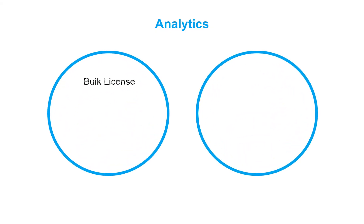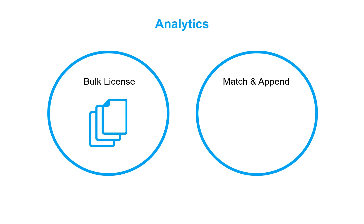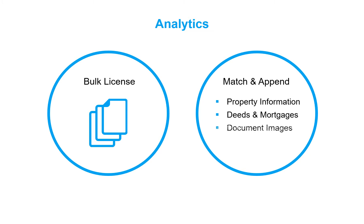First American's data is also used for complex analytics and determining market conditions. Customers also license data in bulk or through First American's advanced data solutions to append data, such as property information, deeds and mortgages, document images, and HOA data, to an existing portfolio of properties.